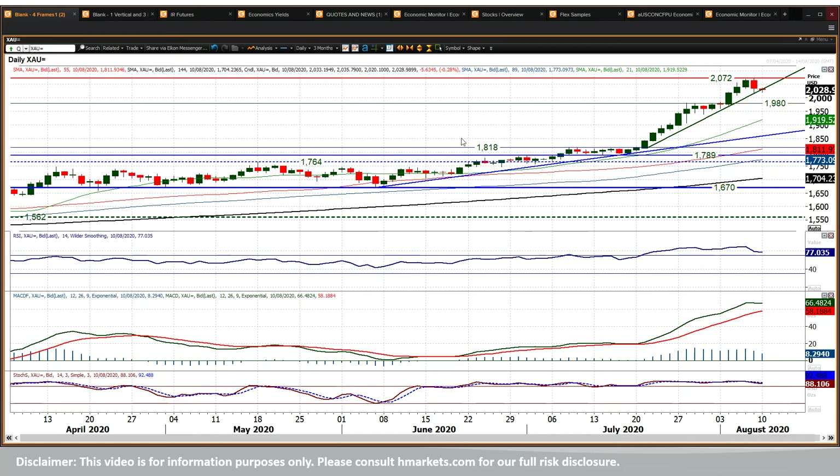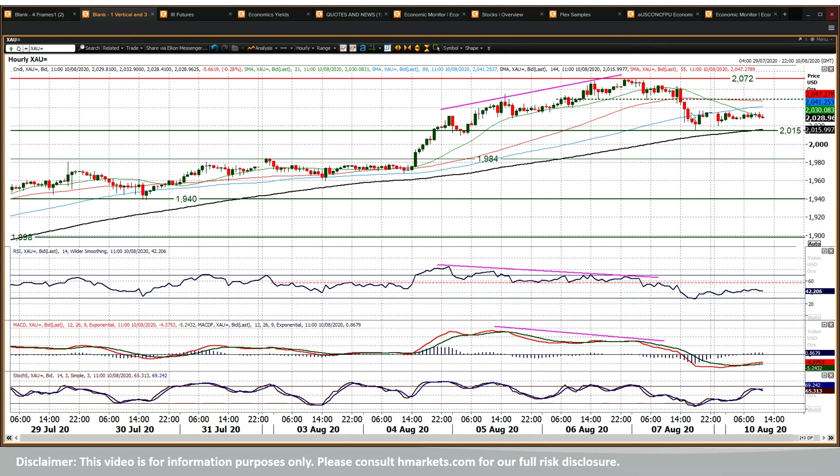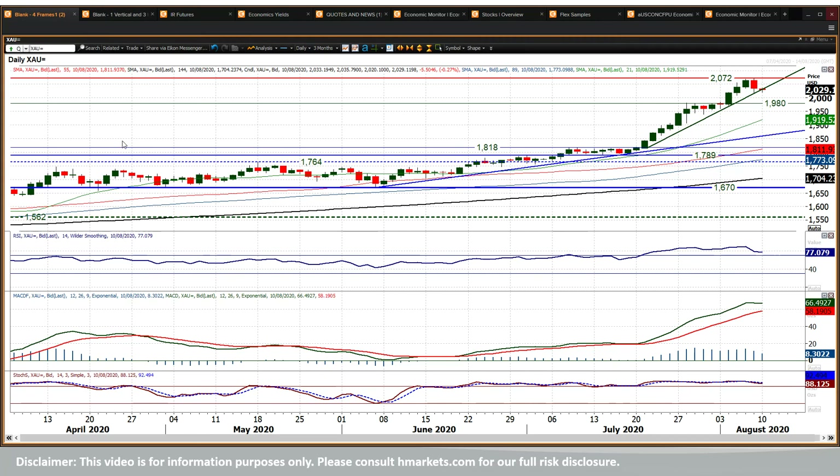The gold bull run has been enormous and I think there is certainly scope for a corrective move. If you do see a move underneath 2015 — which was Friday's low — on a closing basis that would be lower highs and lower lows forming. That would be the beginnings of a new trending phase, and that trending phase could begin to build lower.